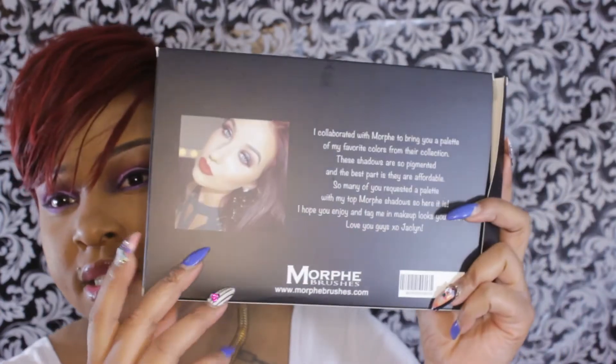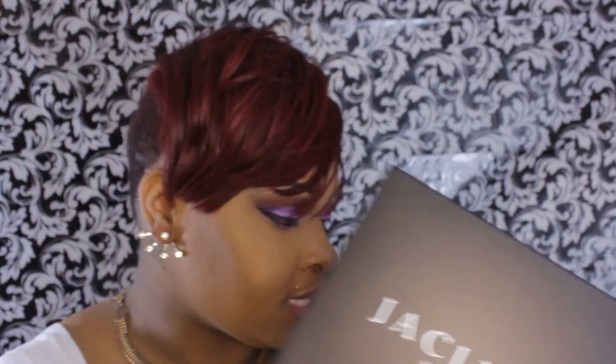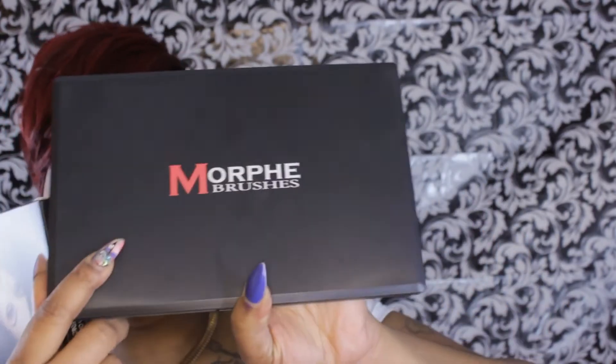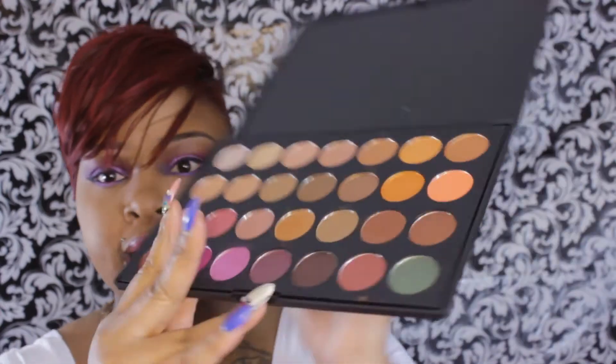So this is it right here — she's so pretty, oh my God. Jaclyn Hill Favorites. This is the same Morphe Brushes packaging. This is actually my first Morphe Brushes purchase. I've heard so many good things about them, so this won't be my last purchase from them.